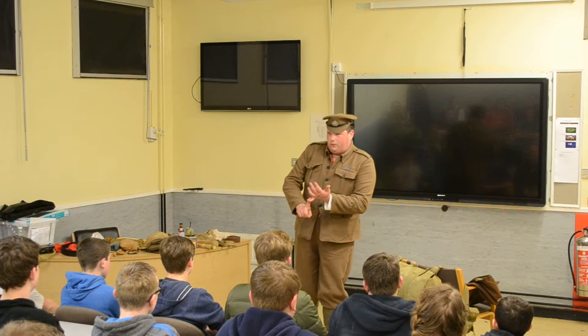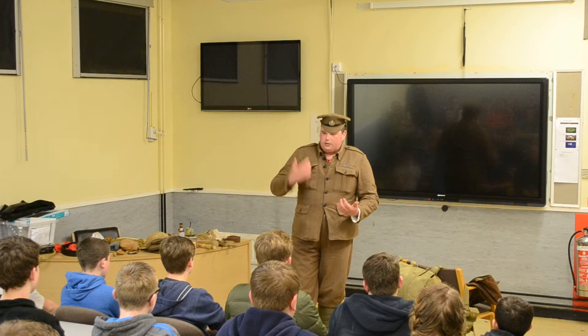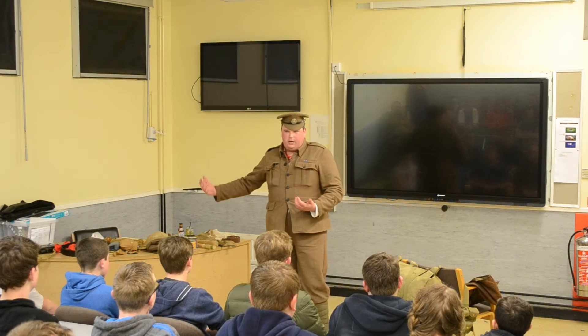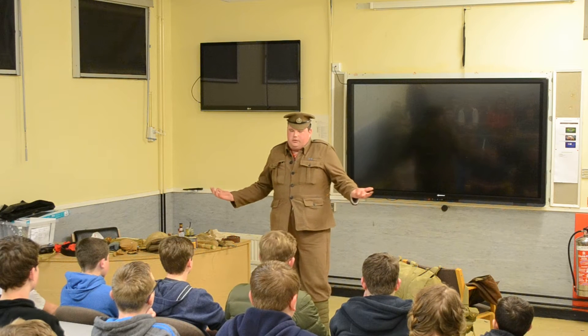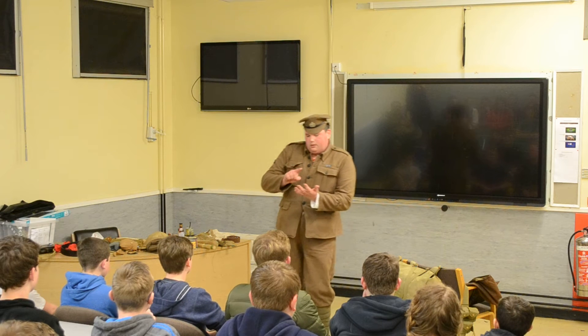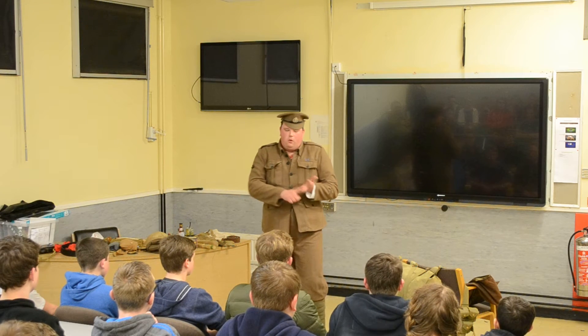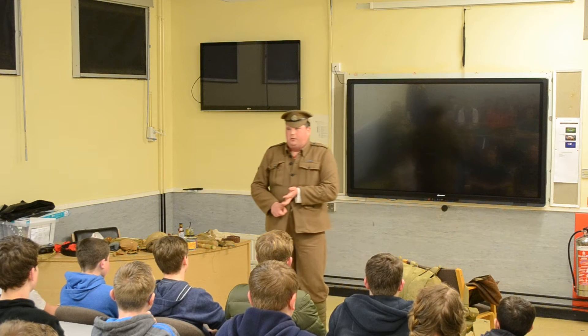We wear a camouflage uniform. This is called khaki, which is Urdu for 'dust colour'. So we've got a camouflage uniform. The Germans are wearing a field grey sort of colour. The French are wearing dark blue tunics and bright red trousers. The webbing as well — all European countries involved in the war are all using leather webbing. What's the problem with using leather webbing?